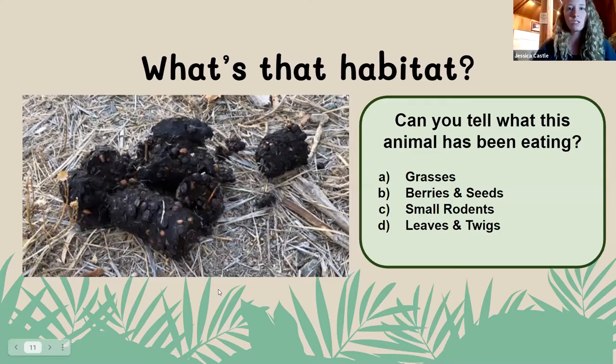I've got a couple more quiz questions. Our next one is: can you tell me what this animal has been eating by looking at their scat? So go ahead and see if you can guess what is in this animal scat. Our options are A, grasses; B, berries and seeds; C, small rodents; or D, leaves and twigs. Scat is a great thing for scientists to use to study animals — we can learn where they've been recently and we can often tell what they have been eating.